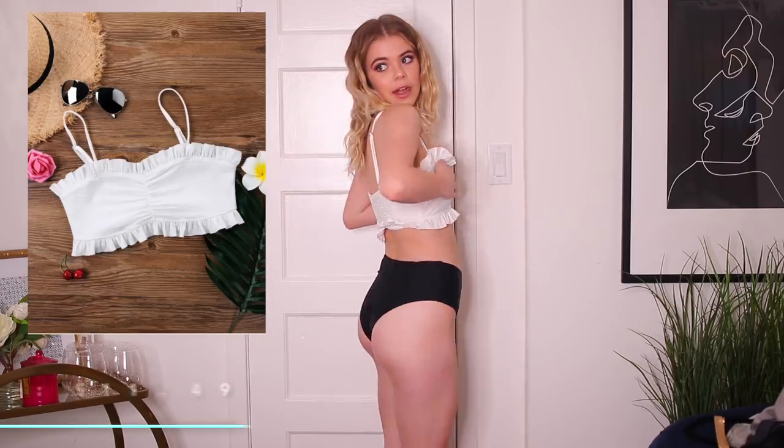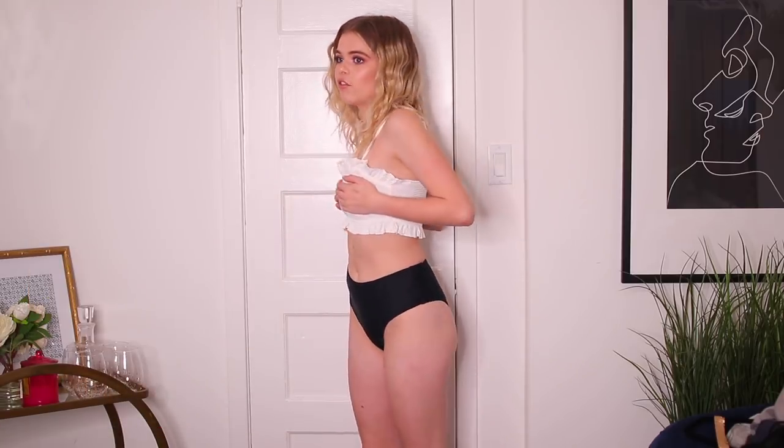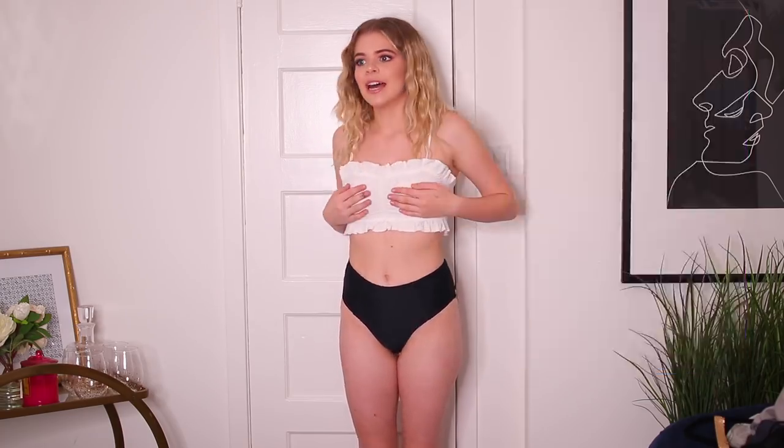Okay, I'm covering my boobs because my nipples show right through this top. You definitely have to get little patches. I think this is super cute — it honestly reminds me of the top from Saved by the Bell. I'll insert the reference right here. I think it's super cute and I definitely like it; I would just have to wear either a bra or little stickers under it.